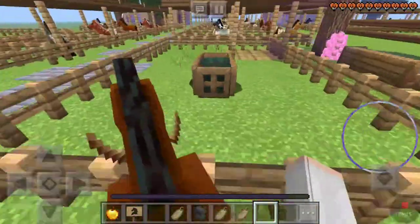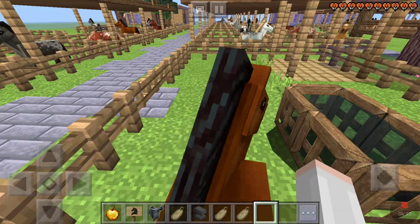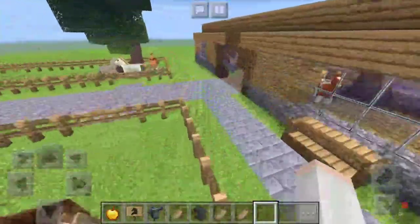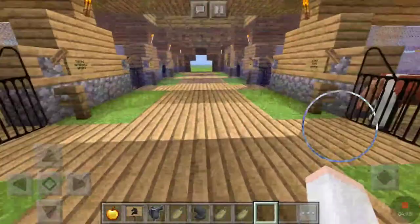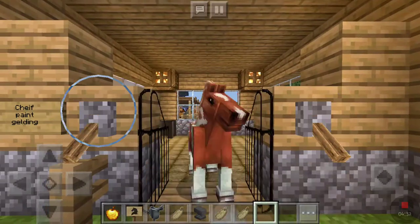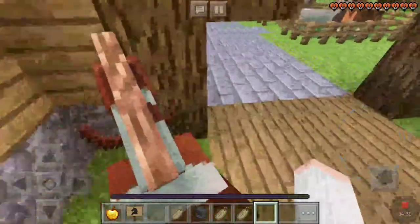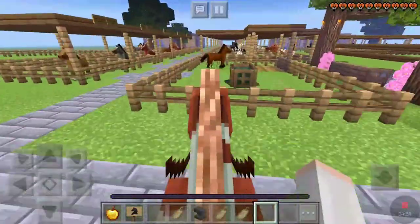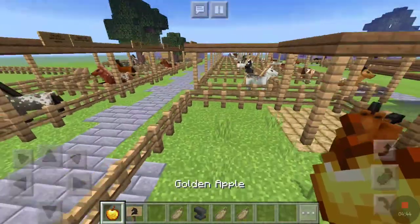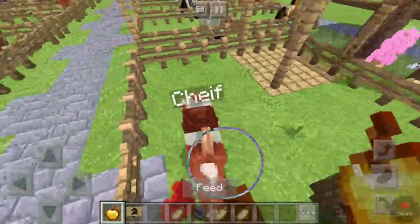We'll take Maple, and then I want to take a paint. I don't have a paint in my pastures, so we'll use my Chief, who's always ready to get out of a stall for some random reason. So let's take Maple and Chief.